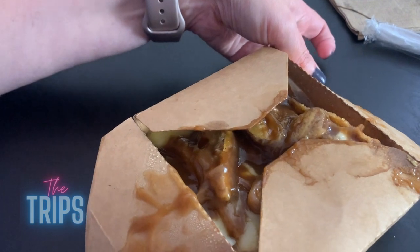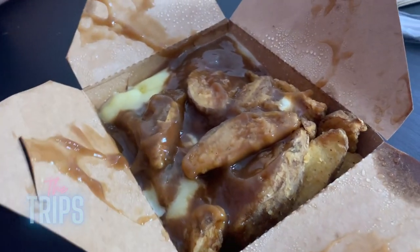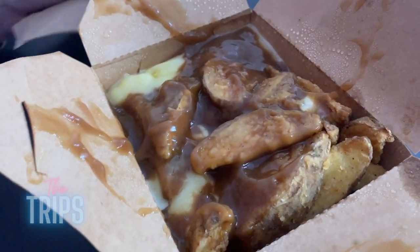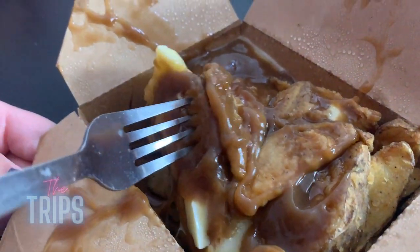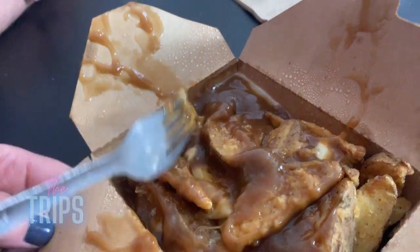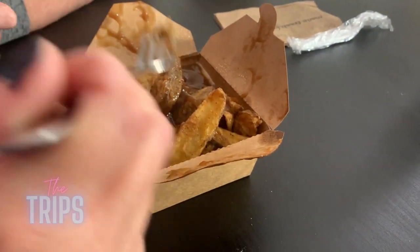Oh wow, that looks like poutine. They asked me if I wanted cheese curds, so these should be proper cheese curds on here. There was an option to not have cheese curds? That's weird. There is a lot of gravy on here. You can see there's the potato wedges basically. So it's the seasoned potato wedges, and then here's the cheese curd — Canadian cheese curds — and then obviously the gravy. If it's not smothered and mushy and gunky like this, it's not right. This is comfort food.